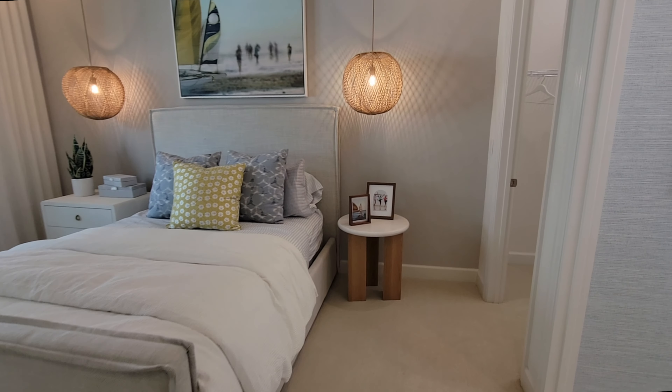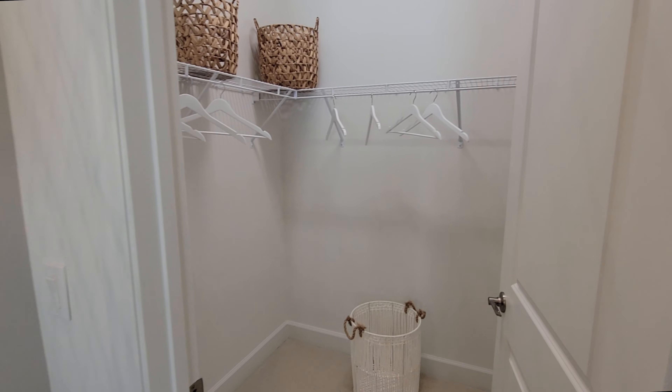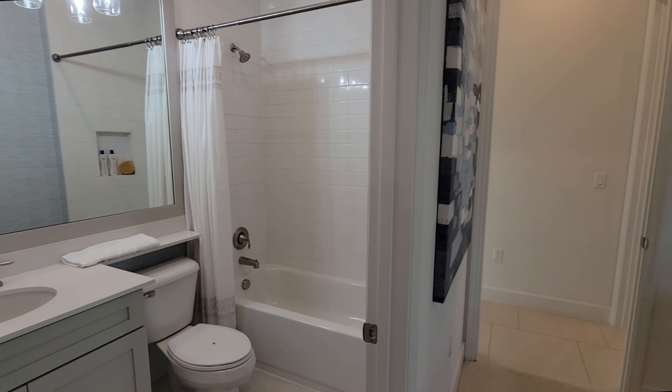This is bedroom number two. It has its full walk-in closet, so it's a nice space there. Right next to that, it has its own ensuite, so you have your sink and tub with the tile going all the way up to the ceiling.